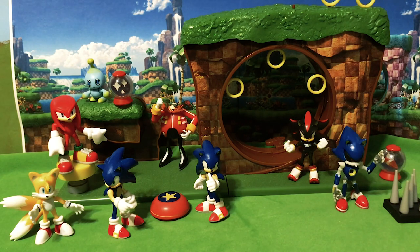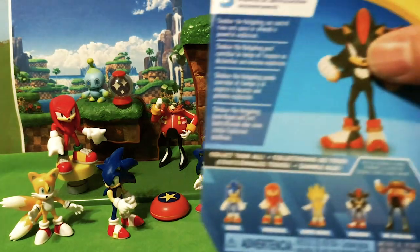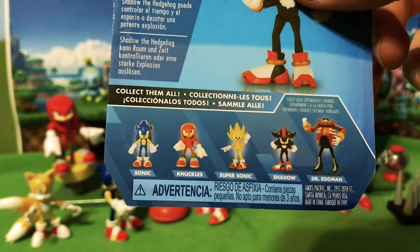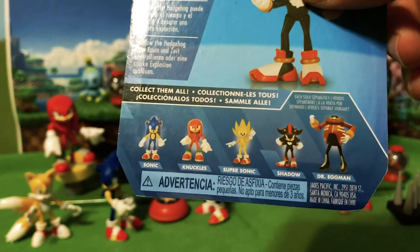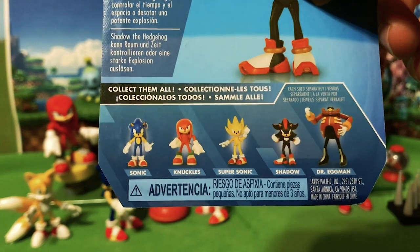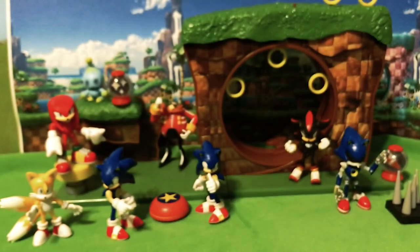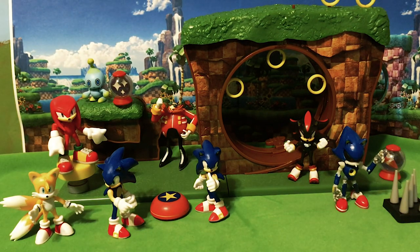So there we are friends — this is most of the new line of 2.5 inch Jakks Pacific figures, Wave 1 and most of Wave 2. Still need to find Super Sonic. I will judge later on when I actually find Knuckles whether I'm going to get him or not — I might not if he is the exact same figure, but if he is a new sculpt of Knuckles I will probably pick him up. Once I find Super Sonic, we will do a Super Sonic video, and that will cover all of Wave 1 and Wave 2.